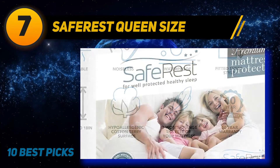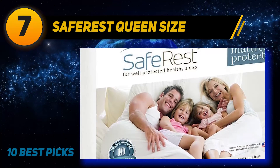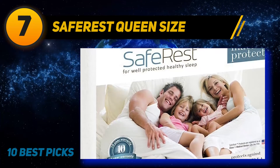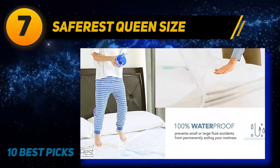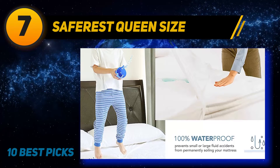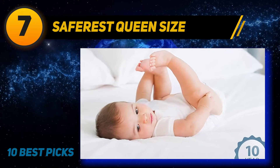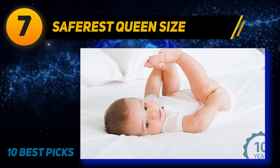The hypoallergenic cotton terry surface with membrane back coating will not change the feel of your mattress. In queen size at 60x80, it fits up to 18 inches deep. By capturing things like dead skin — a breeding ground for dust mites — and liquids, the protector literally stops the decay in its tracks.